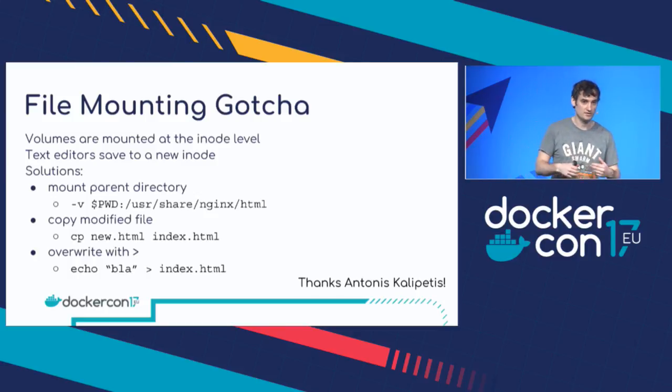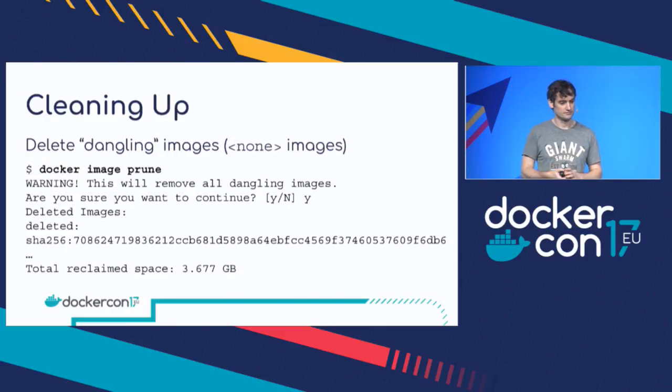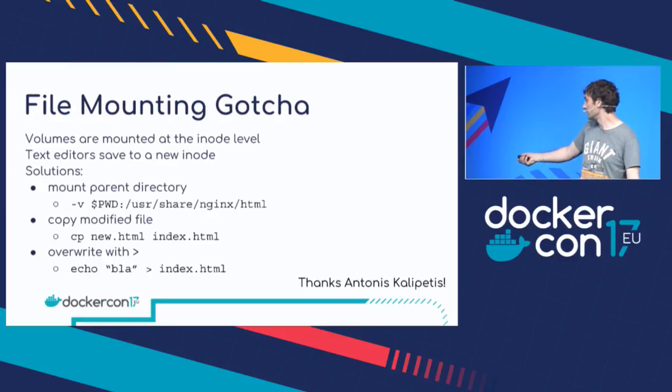If for some reason you really do want to mount a file and be able to edit it, you'll have to do something like use bash commands — like redirects — to overwrite the file. It was Antonis from the Docker Captains program who helped me with that.